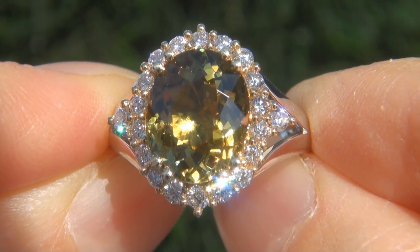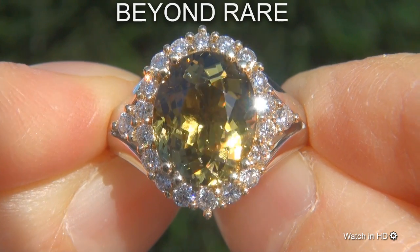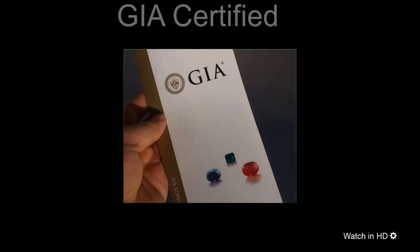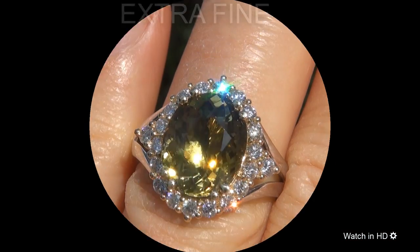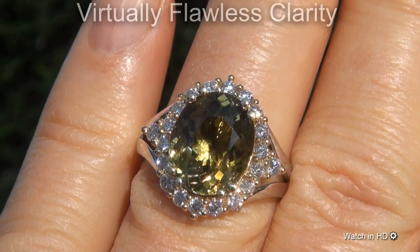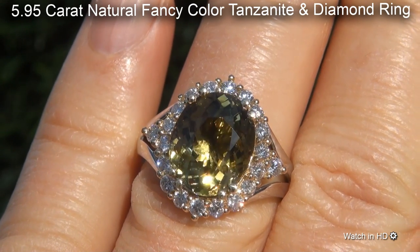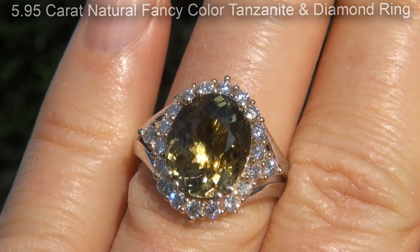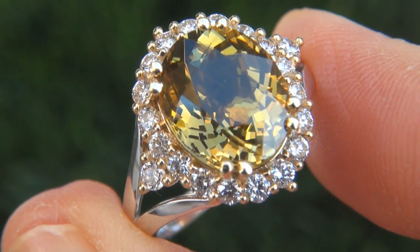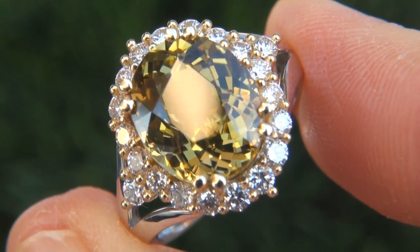Welcome to Certified Jewelry. Just in from our consignor is this beyond rare, investment grade, GIA certified, extra fine, unheated and untreated, virtually flawless clarity, 5.95 carat natural fancy color tanzanite and diamond ring. It is a genuine solid 18 carat white and yellow gold vintage ring from a private estate collection.